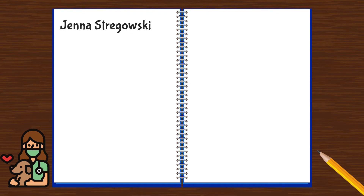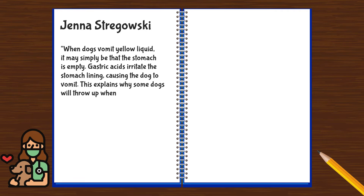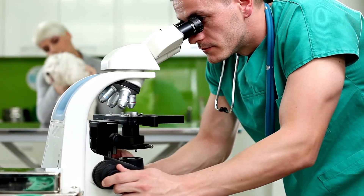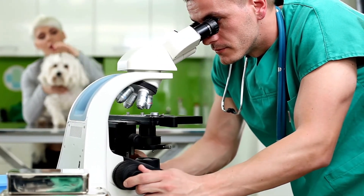Jenna, a vet technician on TheSprucePets.com, stated: 'When dogs vomit yellow liquid, it may simply be that the stomach is empty. Gastric acids irritate the stomach lining, causing the dog to vomit. This explains why some dogs will throw up when they are especially hungry. However, there are other problems that can make dogs vomit, so don't dismiss your dog's yellow vomit just yet.' Now that we know what bile is and the conventional vet's perspective, let's look at a new perspective.